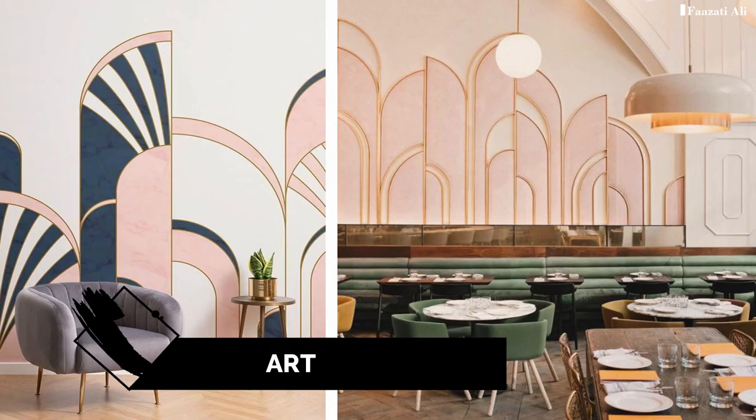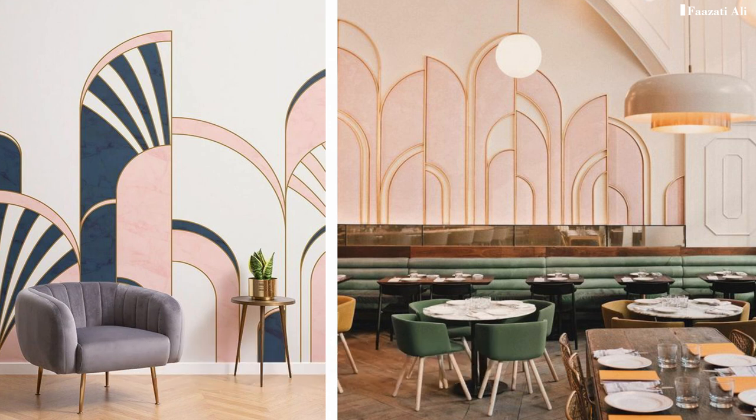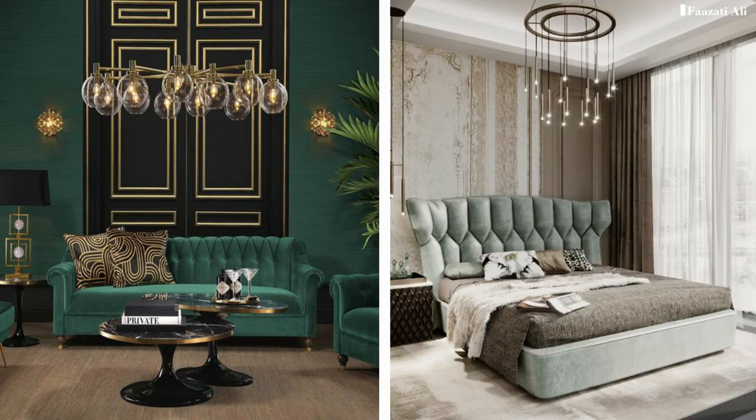The next style is Art Deco — a style of visual arts, architecture, and design that first appeared in France and was quite popular in the 1920s and 1930s. If you're all about making a big statement in your home, this is probably the style for you. You want to go for bold geometric patterns with hard angles and a clear preference for symmetry in design.